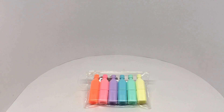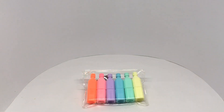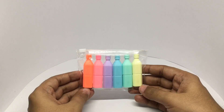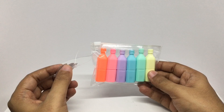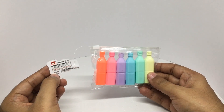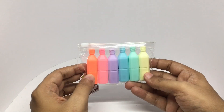Any idea what this is? That's how it looks. Let's take a look at this highlighter set — you get six mini bottle-shaped highlighters. This costs around 224 rupees, or around five dollars. Nice pastel colors.